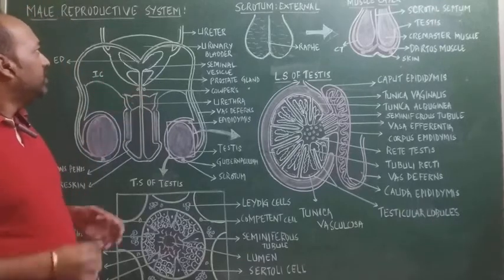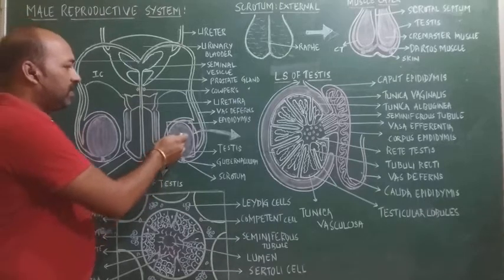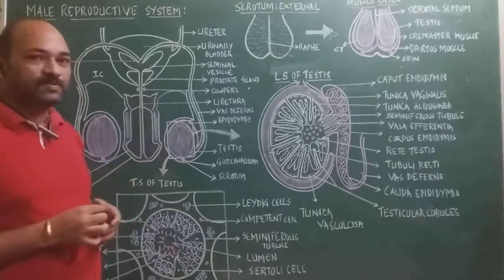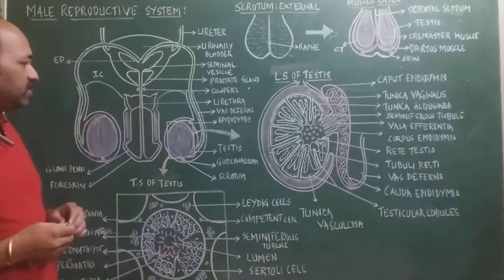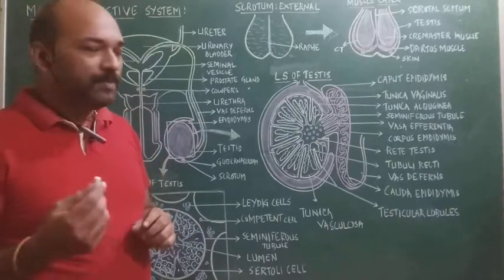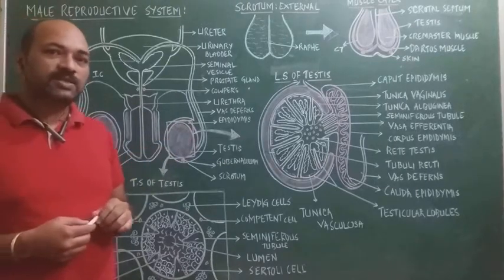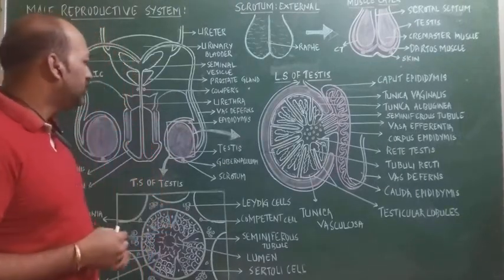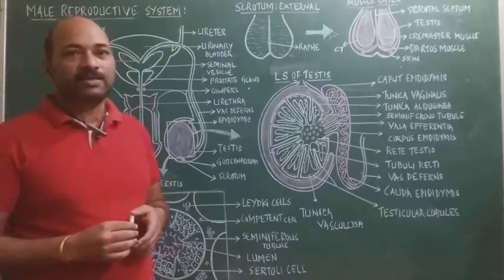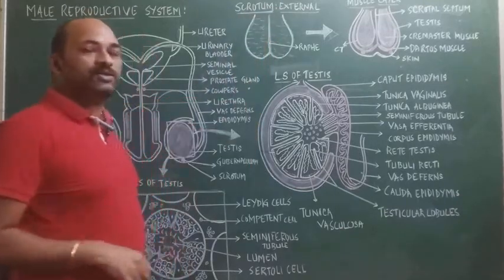Let's get into the details of the male reproductive system. The primary sex organ is the testis. The testis have two main functions: the primary function is formation of sperm, and the second function is secretion of hormones. The testis are protected by a dark pigmented skin called the scrotum or scrotal sac.